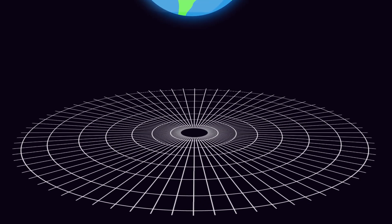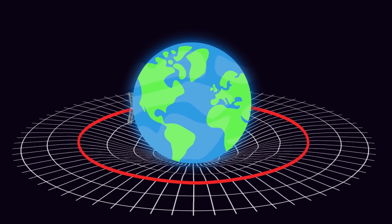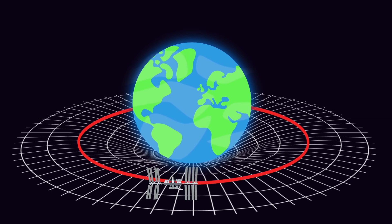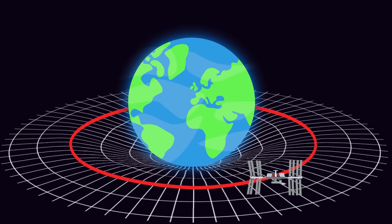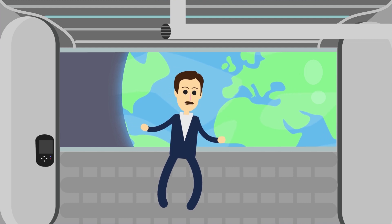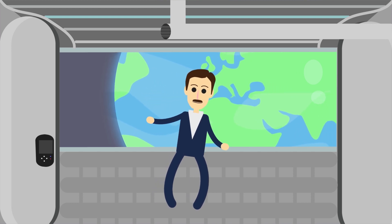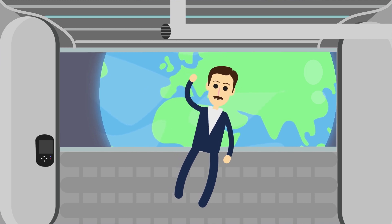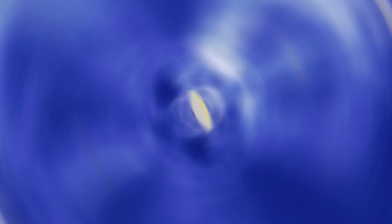Geodesics are straight lines on a curved surface. Curved space-time also has geodesics, and the International Space Station moves on one. That's why astronauts don't feel acceleration — they are in zero gravity and in free fall, despite the fact that they are moving at speeds over 20,000 miles per hour. Geodesics are the natural path you take through space-time if nothing pushes you elsewhere.